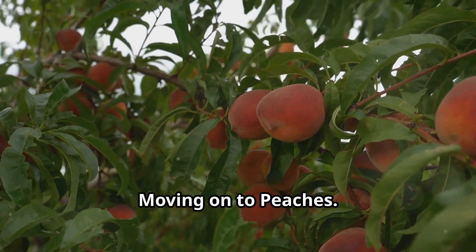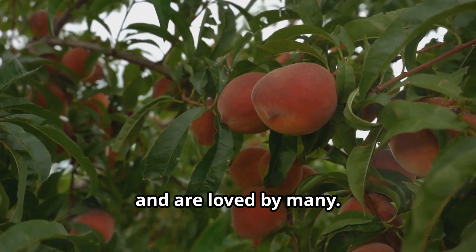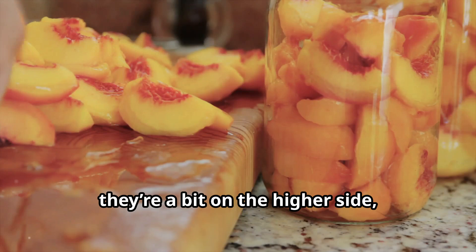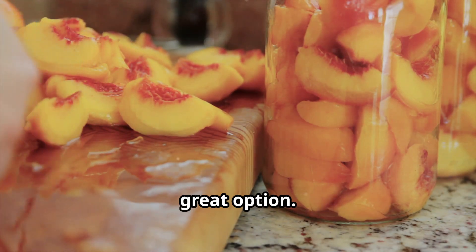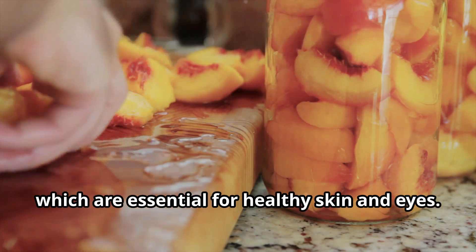A great addition to your salads. Moving on to peaches — these juicy fruits are a summer staple and are loved by many. With about 13 grams of sugar per medium fruit they're a bit on the higher side, but their fiber content makes them a great option. They're also rich in vitamins A and C, which are essential for healthy skin and eyes.